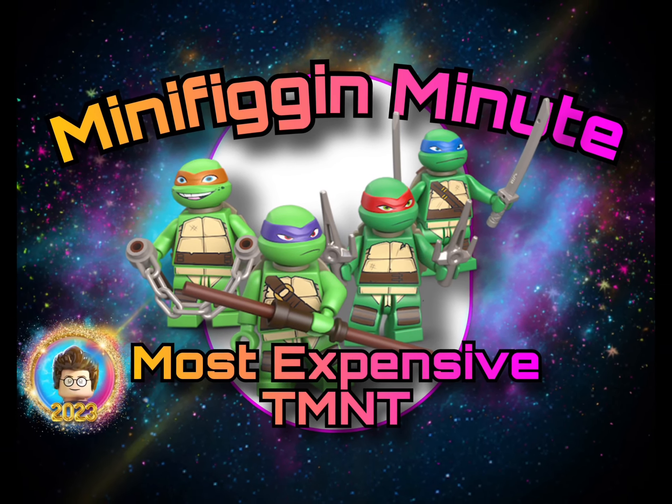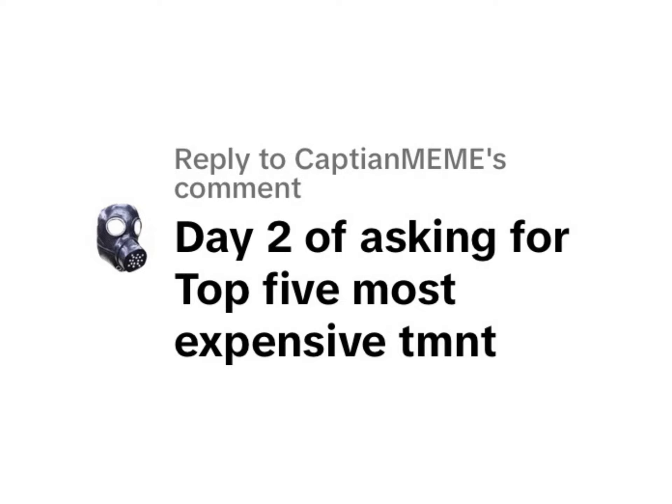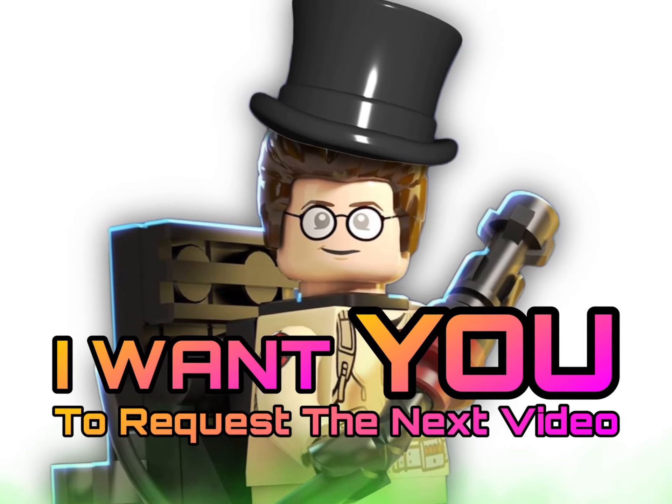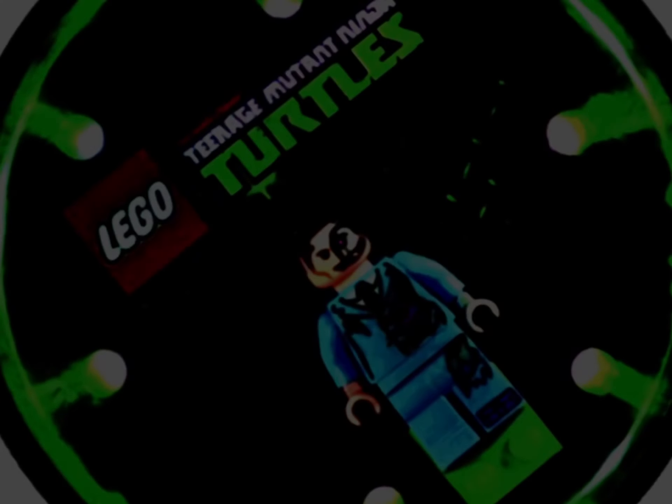Let's talk about the most expensive Teenage Mutant Ninja Turtle minifigures ever, for this episode of Minifig a Minute. This comes as a request from Captain Meme — he asked for the top 5, but I'm going to give you the top 10. Tell me what my next video should be by leaving a comment below. And be sure to stick around until the end so you can see the Comic-Con exclusives.